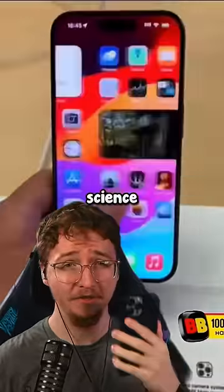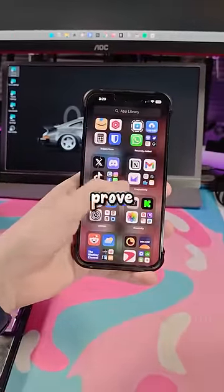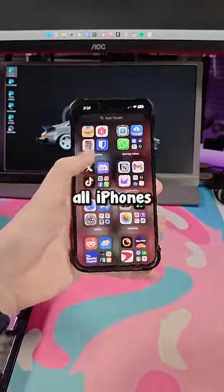Makes no sense at all, but for science I'm gonna try it out. I got my perfectly working iPhone 13 Pro Max to prove to y'all. But this works on all iPhones.